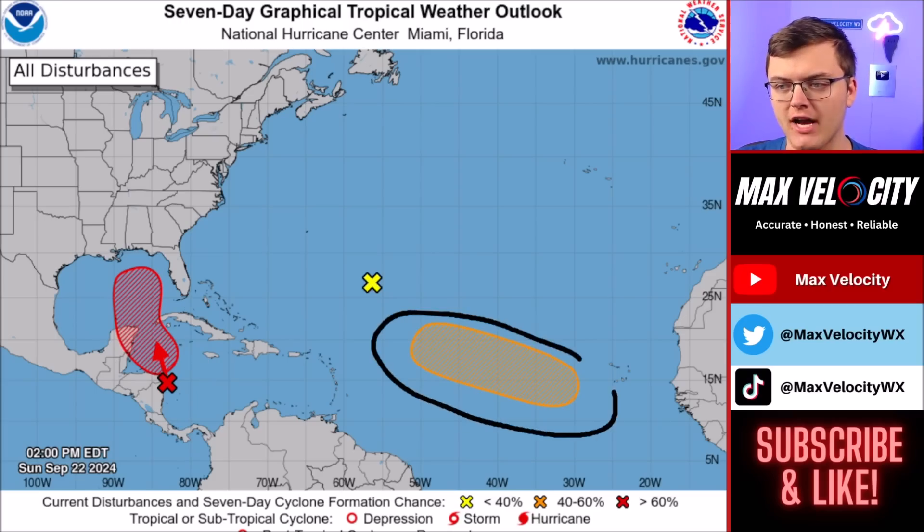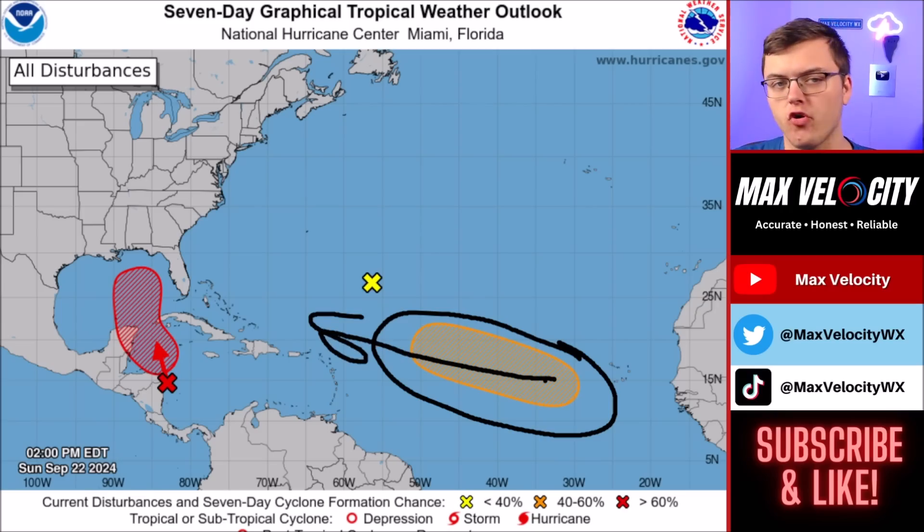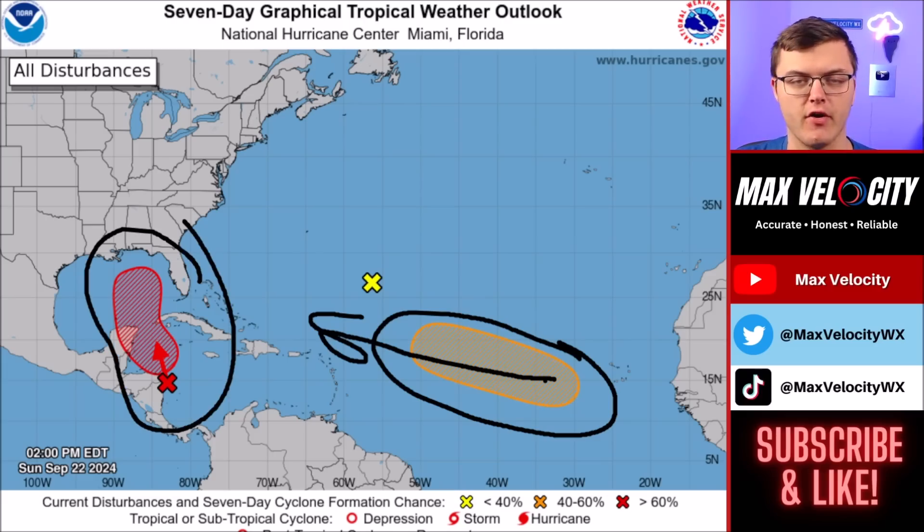One other area of development we'll talk about more in a future forecast is all the way back over in the eastern Atlantic Ocean. There are models hinting that this could be going towards either the Caribbean Sea or even towards the Bahamas and perhaps the United States. This one also looks like it could become a big hurricane, so we'll have to watch that one closely. But again, we're mostly focused on this area of development today.